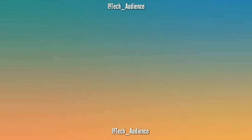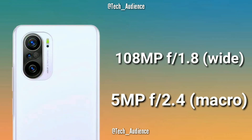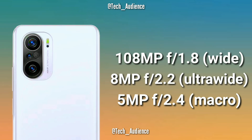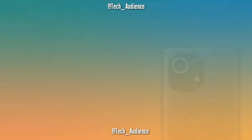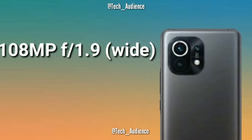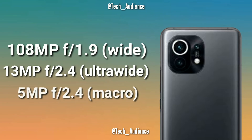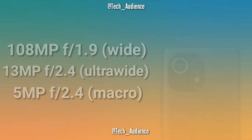Rear Cameras: The Xiaomi Redmi K40 Pro Plus has a triple camera setup on the back: 108 megapixels with f/2.2 aperture and 5 megapixels of macro with f/2.4 aperture. The Xiaomi Mi 11 also has a triple camera setup: 108 megapixels with f/1.9 aperture, 13 megapixels ultra wide with f/2.4 aperture, and 5 megapixels of macro with f/2.4 aperture.